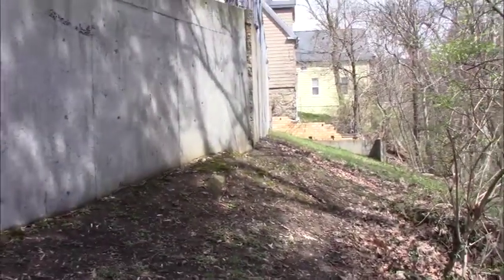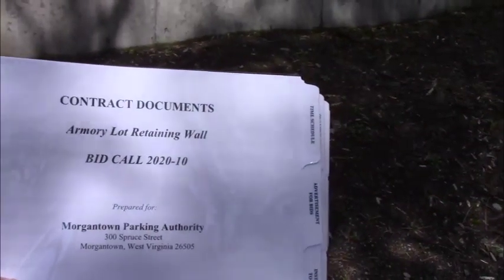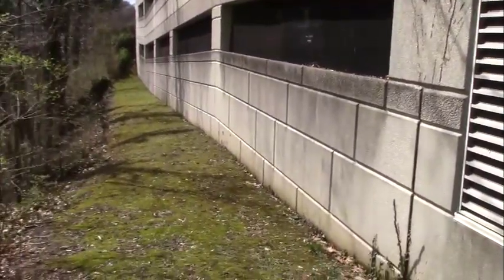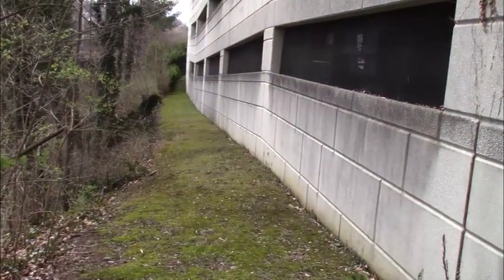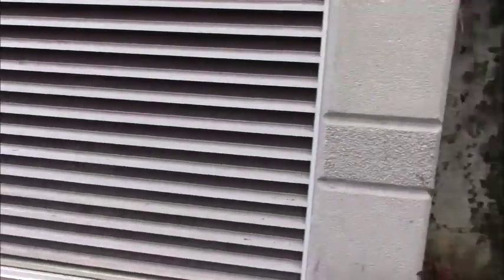This is segment two of the pre-bid meeting for the Armory Lot Retaining Wall, contract 2020-10, Morgantown Parking Authority. This segment is on the lower side of the wall. To access this area, I walked around the parking lot garage — there's a gate on the far end that looks locked but isn't, so you can access it by foot. This is the point where the existing concrete wall touches the existing parking garage.